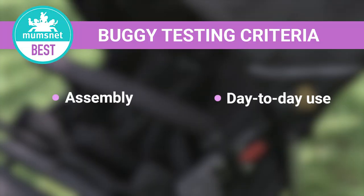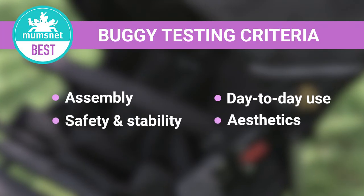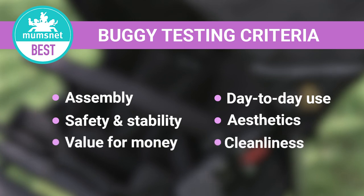We tested each of them on six key areas: assembly, day-to-day use, safety and stability, aesthetics, value for money, and cleanliness.